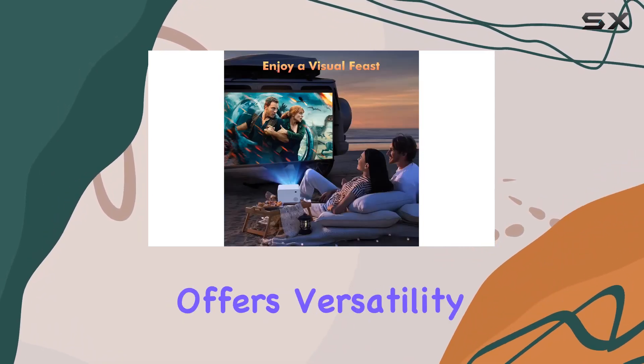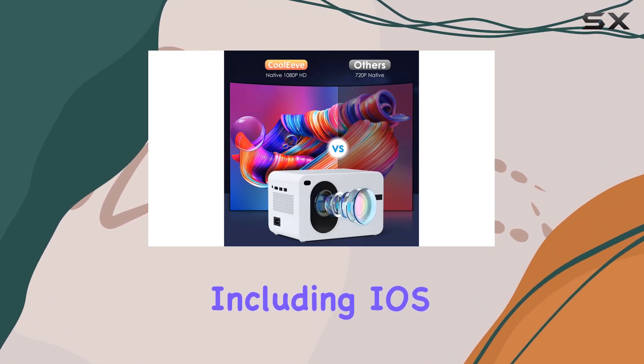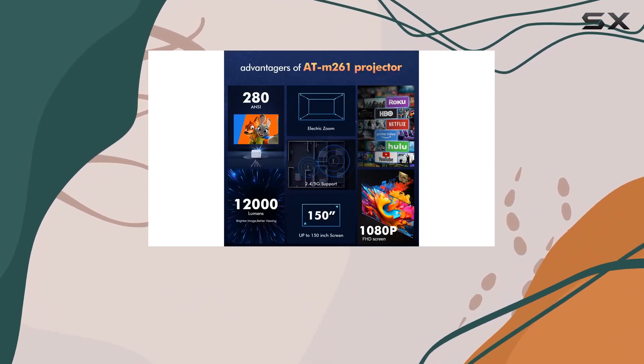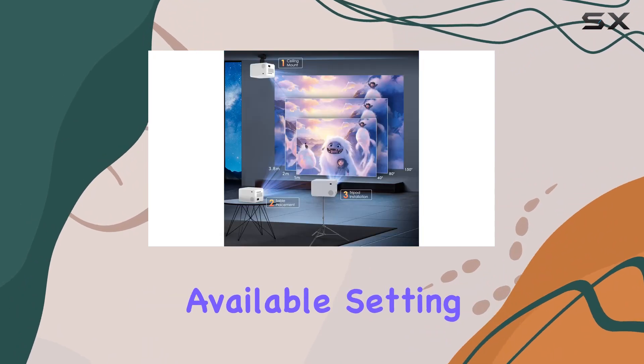In terms of connectivity options, the Cooleave projector offers great versatility. It supports multiple devices, including iOS, Android, Windows, USB, HDMI, VGA, AV, and TV Stick, giving you the freedom to choose how you want to connect. And with both Wi-Fi and wired connections available, setting up the projector is quick and easy.